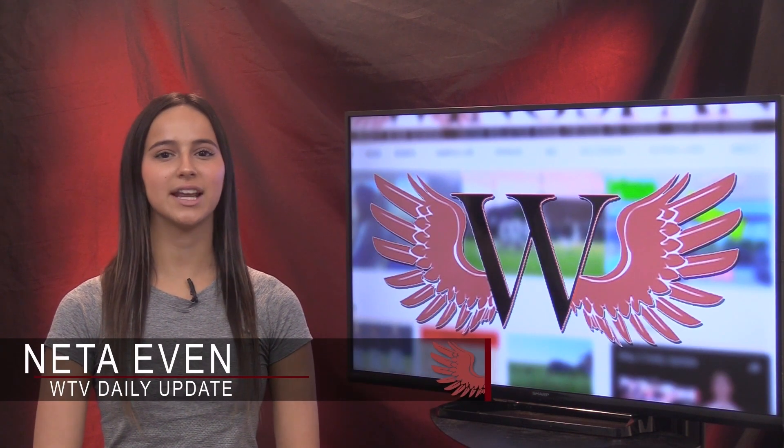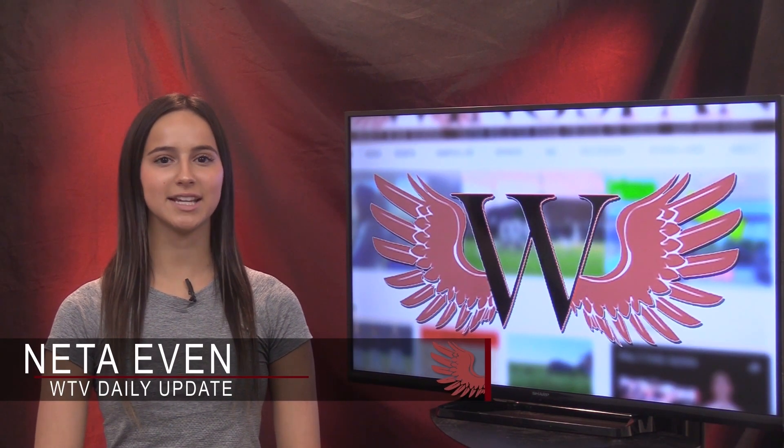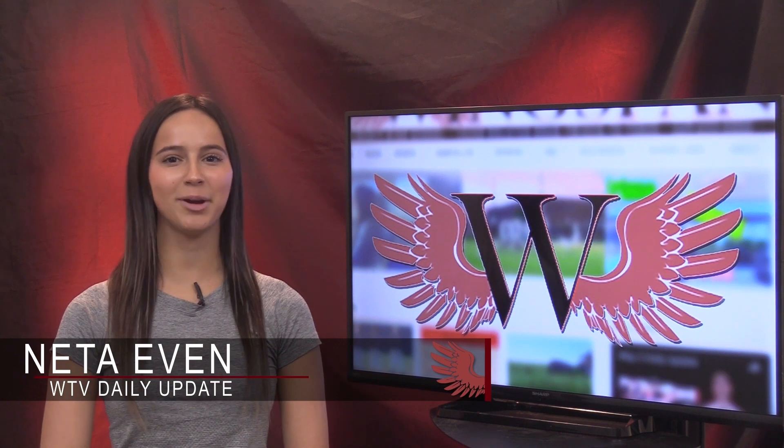Hey there, Redhawk Nation. Today is Friday, December 21st, and I'm Netta Even with today's daily update, brought to you by Wingspan TV.